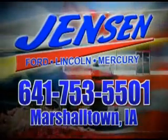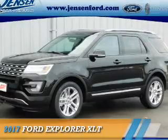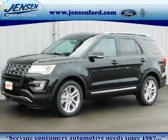Stop in at Jensen Ford and see why we're Marshall County's largest Ford dealer. Presenting the 2017 Ford Explorer.